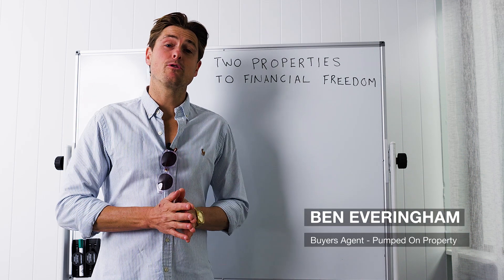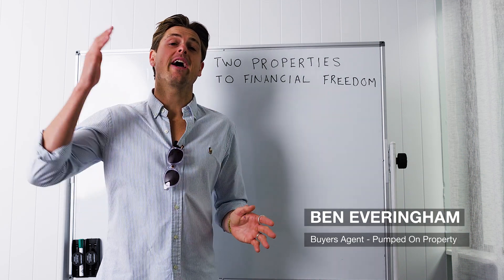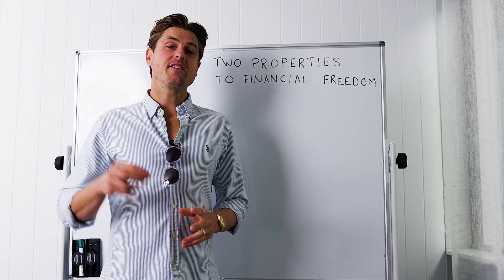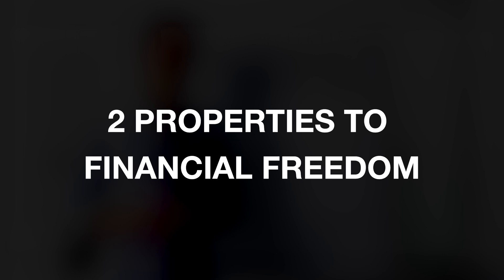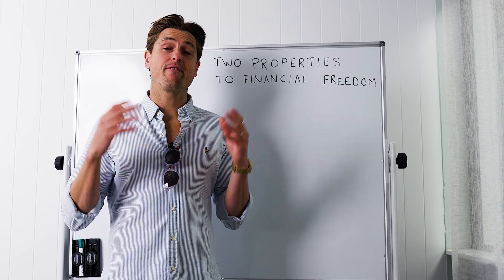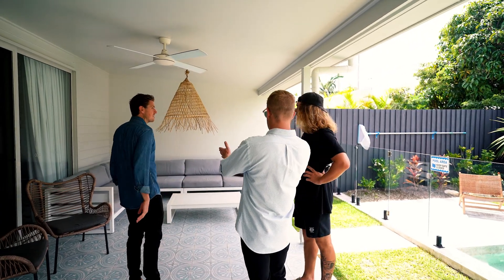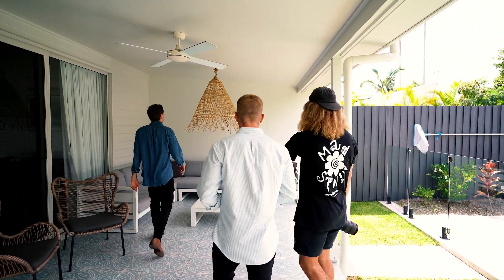If you've been looking for a simple strategy to go from where you are today to financial freedom, then this is the video for you. I'm going to talk about our two properties to financial freedom strategy, where you can create financial freedom in the next 15 years with over $100,000 per year of passive income for life.